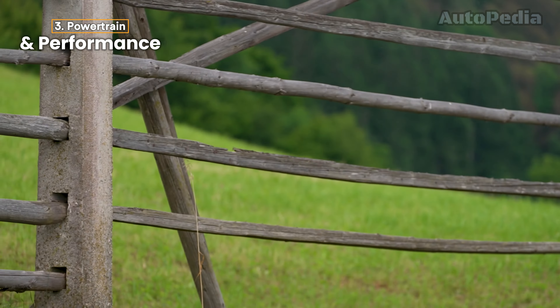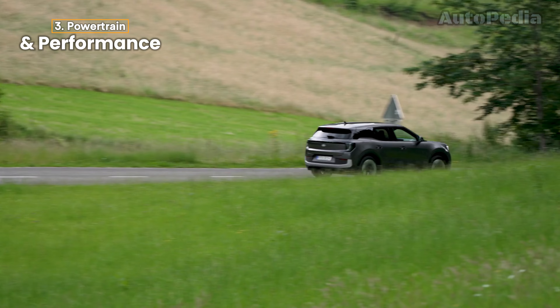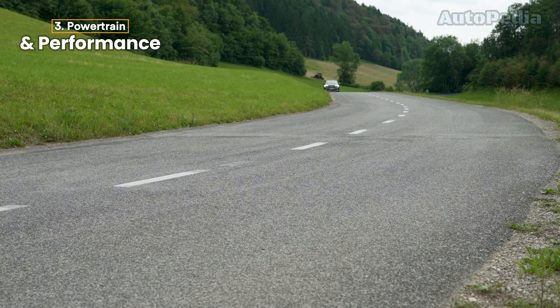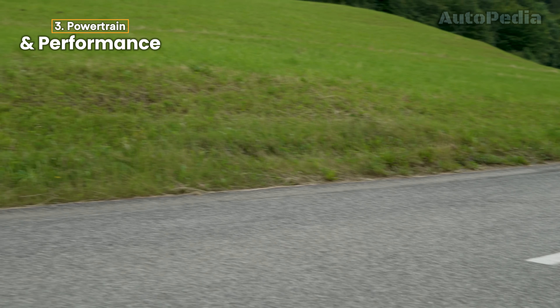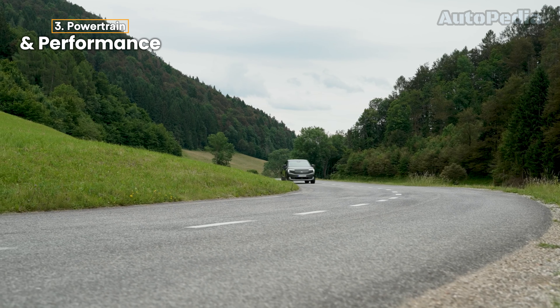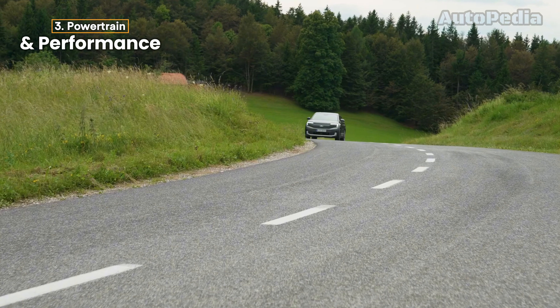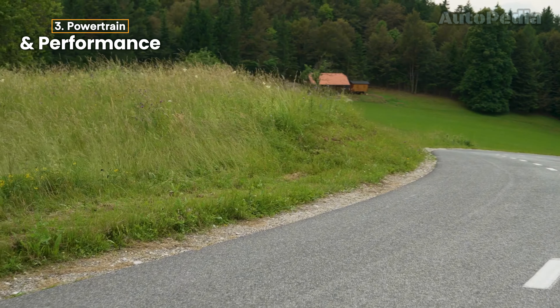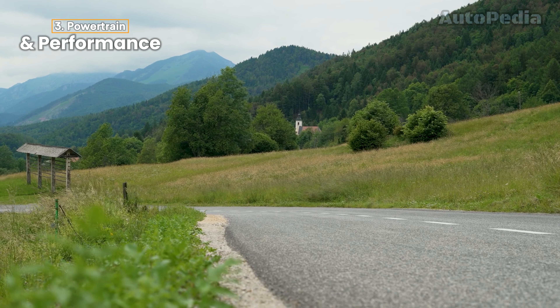The Ford Explorer's maximum DC fast charging rate varies by variant: the 77 kWh battery charges at up to 135 kW, while the 79 kWh battery in the more powerful variant supports up to 185 kW. Both batteries can be charged from 10% to 80% in around 26 to 28 minutes. Ford has also planned a 170 hp (125 kW) version with a 52 kWh battery, slated to arrive by late 2024, prioritizing affordability and urban efficiency over performance.